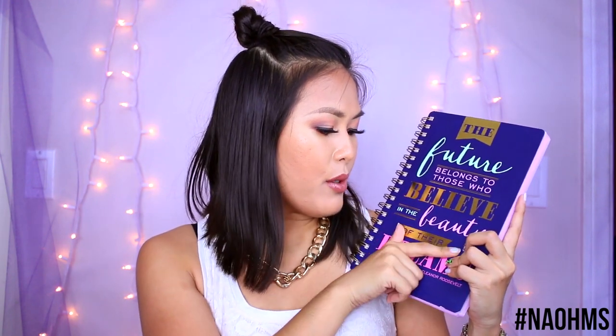The first is this purple notebook that says 'The future belongs to those who believe in the beauty of their dreams.' I thought it would be perfect for my YouTube channel ideas, a blog, or maybe a business or brand in the future. The paper is really nice — I am a sucker for stationery and good paper. The last thing is this notepad that totally reminded me of Blue's Clues. I don't know why, I was just drawn to it and loved it.